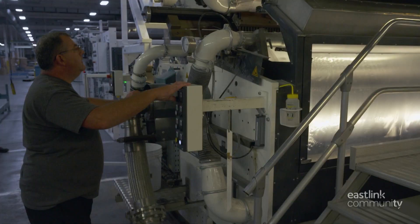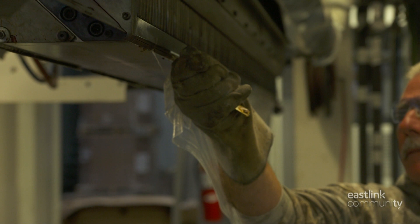Before production can begin, the extruder line is programmed and manually set up for each custom order. The die is cleaned before each new job starts.